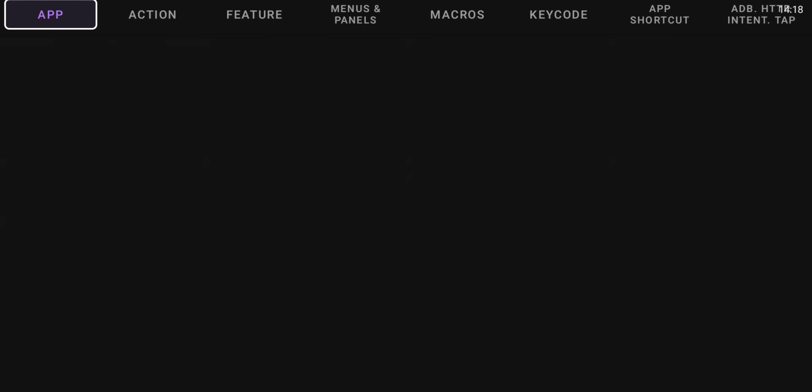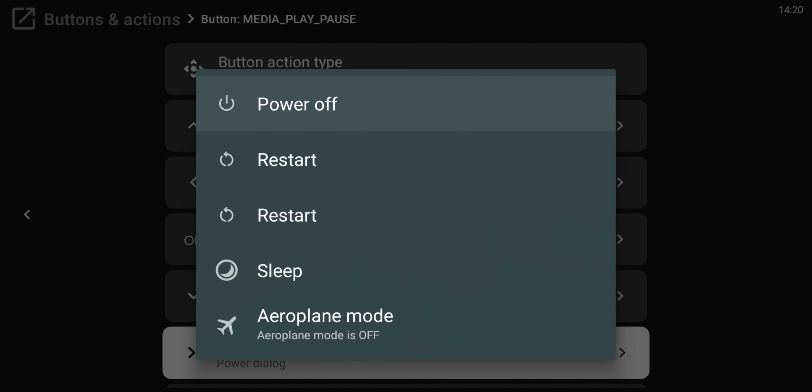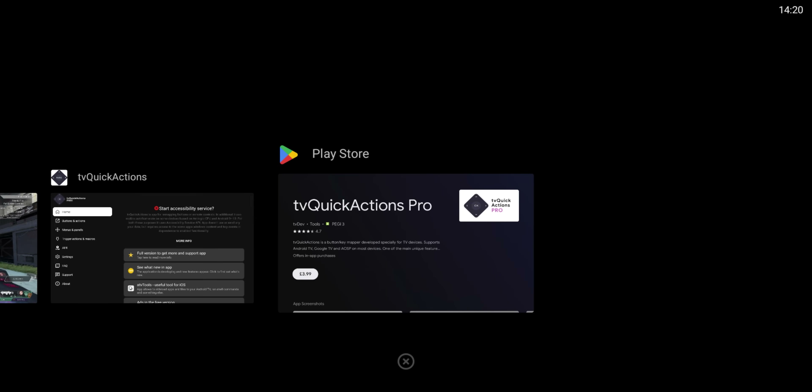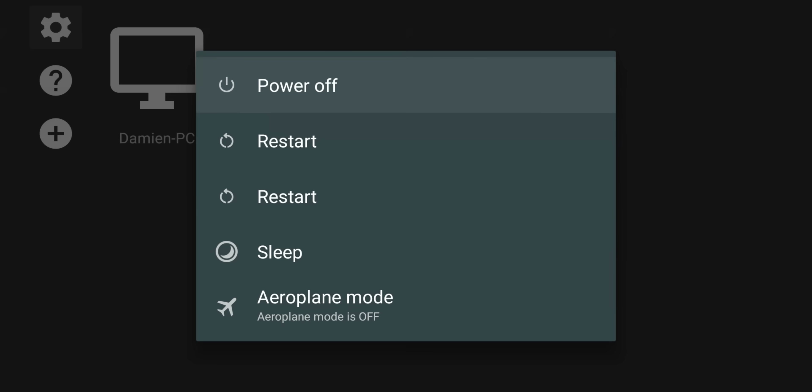Imagine quickly launching your favorite apps, switching between HDMI inputs, or even controlling smart home devices all with a single button. TV Quick Actions goes beyond basic remapping, offering advanced features like customizable app docks, sleep timers, and screen dimming night modes. Whether you crave a streamlined layout or want to unlock hidden functionalities, TV Quick Actions empowers you to take control of your Android TV set for that one-time fee.